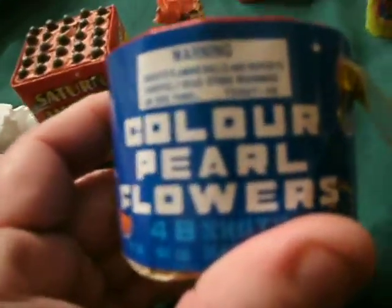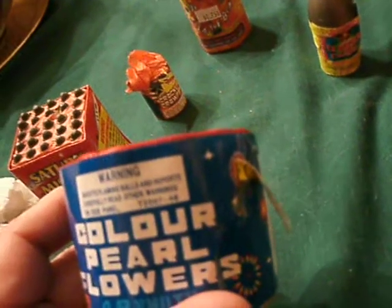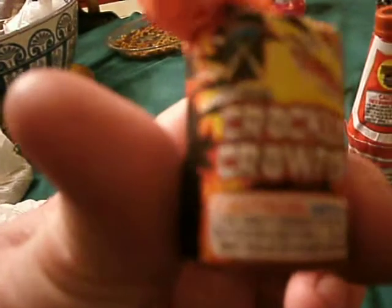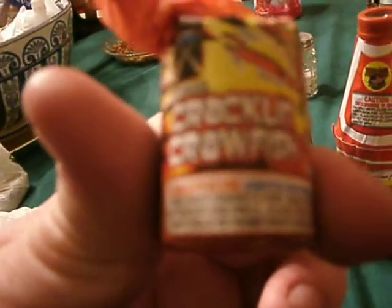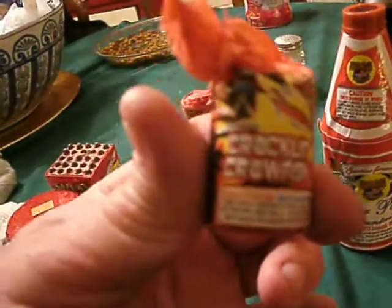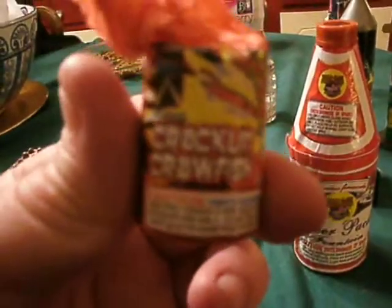Wow, this looks like it's from Canada or something because it says 'colour' — flowers, you shoot off the little shots. And these guys — Crackling Crawfish — you get your money's worth. I fired these off New Year's 2007 and they last like three or four minutes. They're pretty long, you definitely get your money's worth.